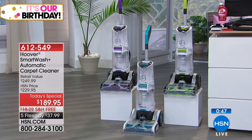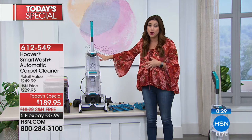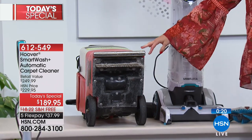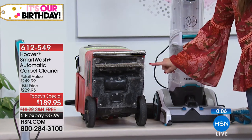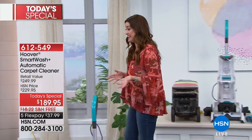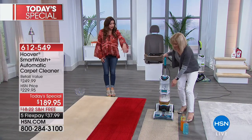Think about your hardwoods and tiles — you sweep them and mop them, and think about the dark, dirty water that comes up. It's the same concept if you're not shampooing your carpets. Here's what you're getting: 18 pounds, Hoover's number one incredibly powerful washer. Versus the rental alternative — those are so heavy, they leak all over your car, and you get this home and wonder whose dog hair or dirt and debris is in there. You're bringing somebody else's debris into your house to clean with.